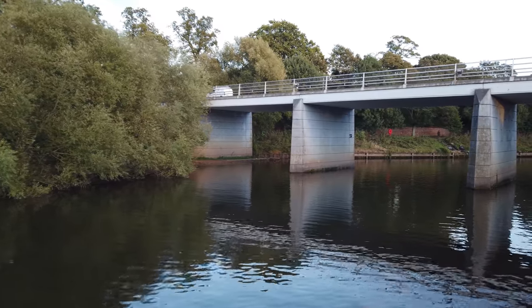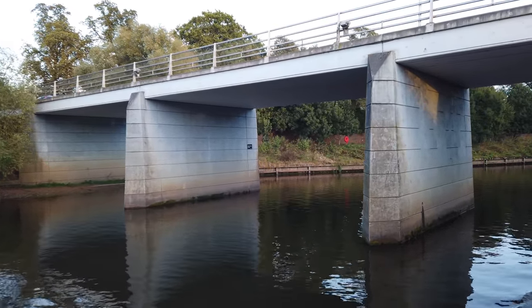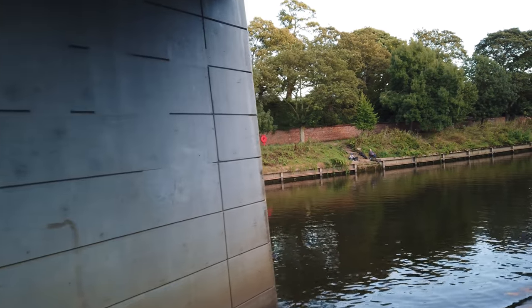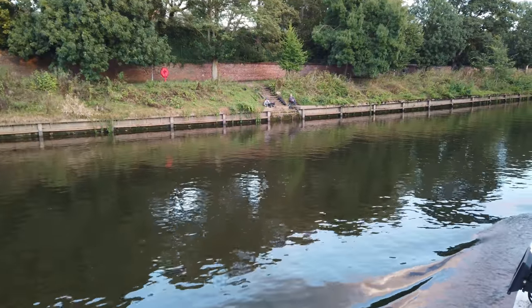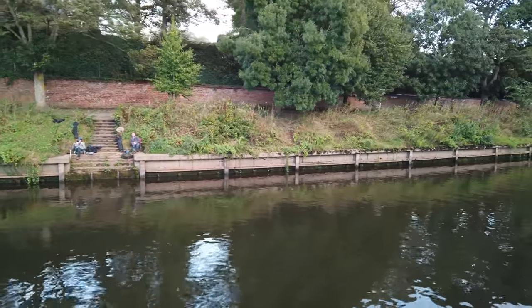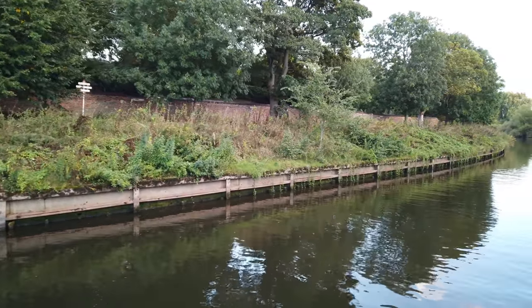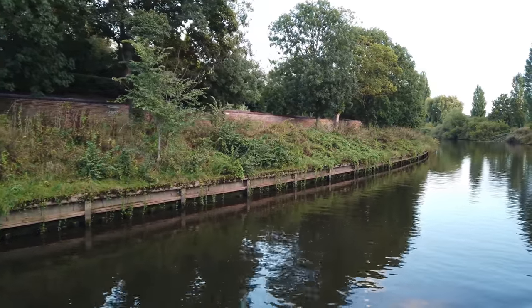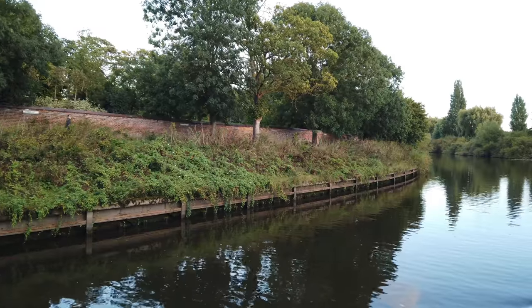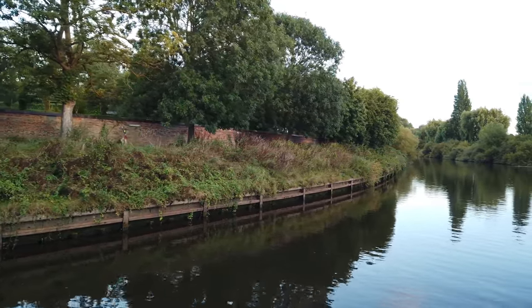There's someone fishing there, look — there's some openings. See those trees? They're like the ones we had in the garden, similar to those. I think it's quite a popular tree now.